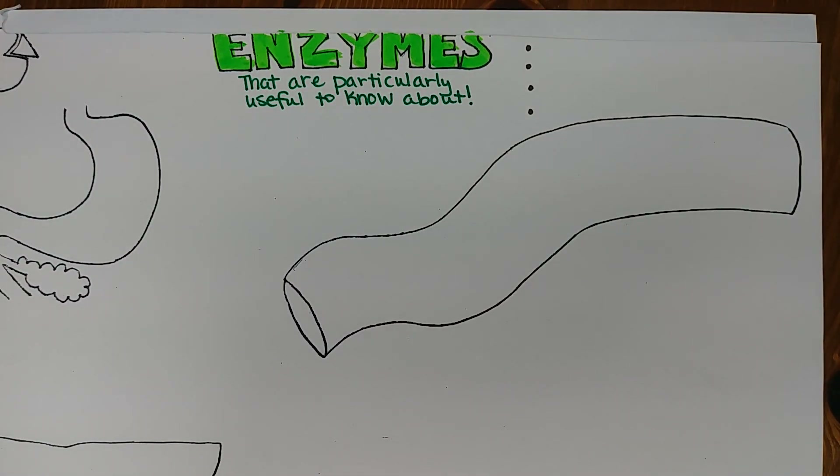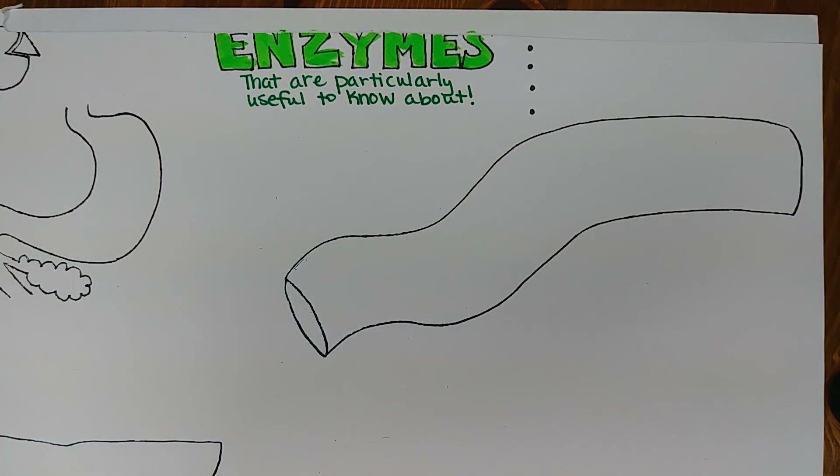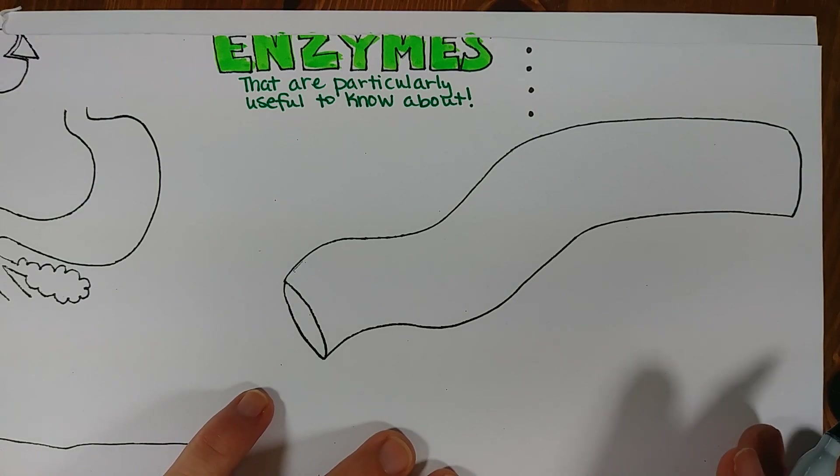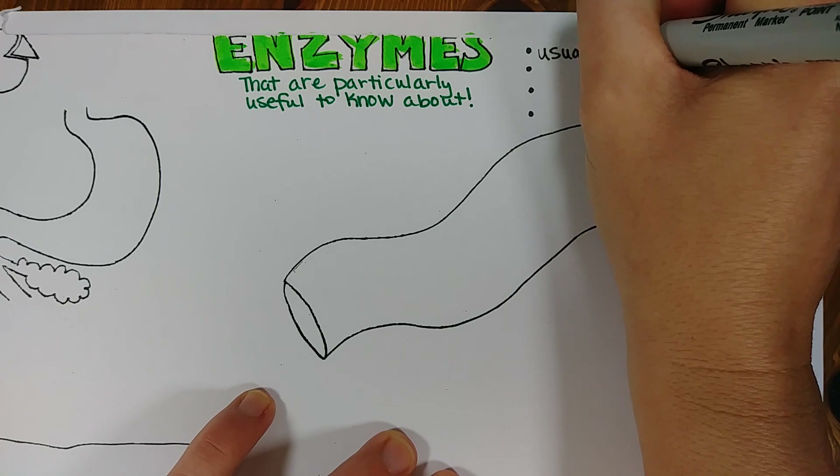Hello! This video is about enzymes, and very specifically I'm going to focus on enzymes that are important in the human body, especially if you're going on to take a class like A&P. A few things that I'll recap about enzymes is that they are usually proteins, not always though.